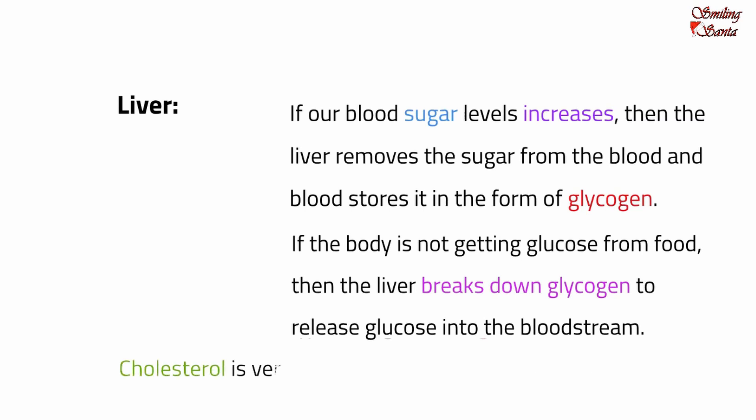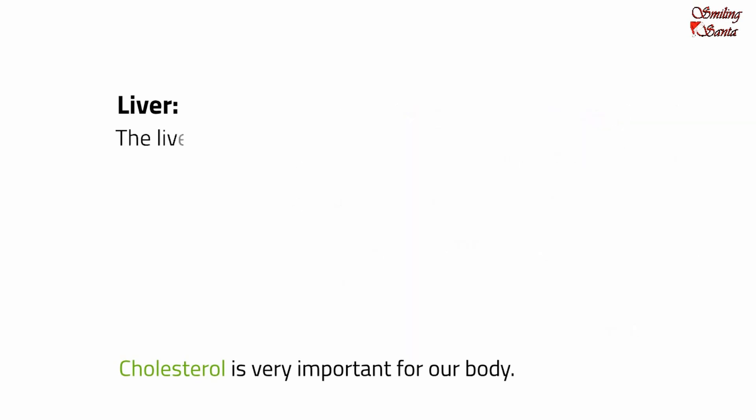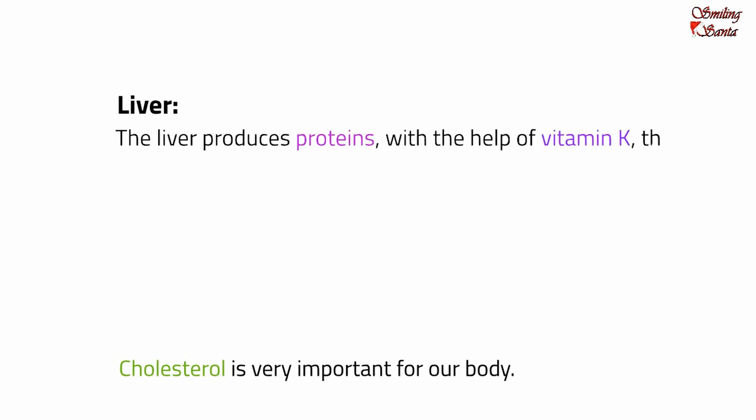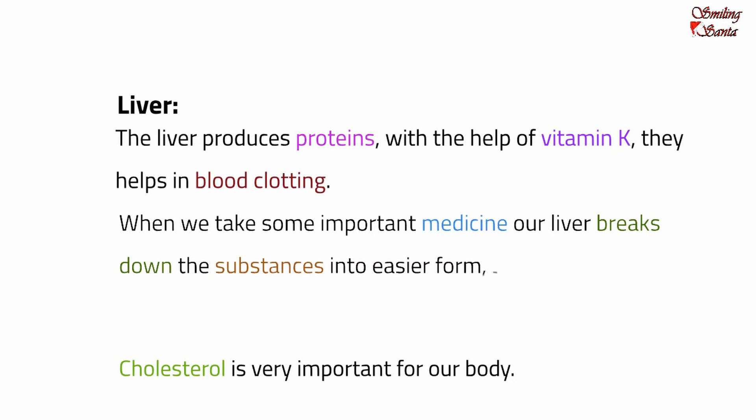Cholesterol is very important for our body, and our liver makes all the cholesterol we need. The liver also produces proteins with the help of vitamin K — they help in blood clotting. Blood clotting is very important so that we don't lose too much blood when we are injured. When we take medicine, our liver breaks down the substances into easier forms so that our body can use them.